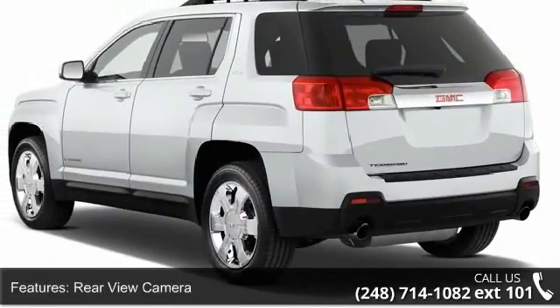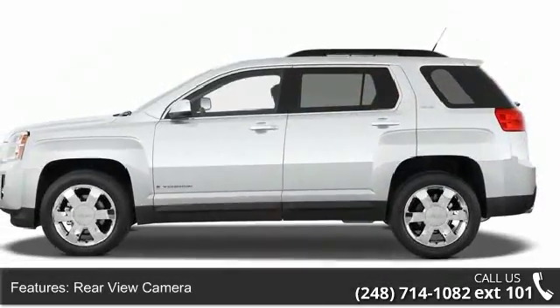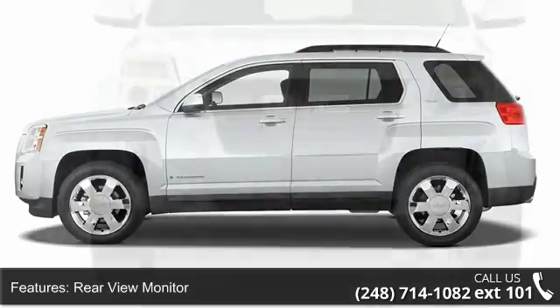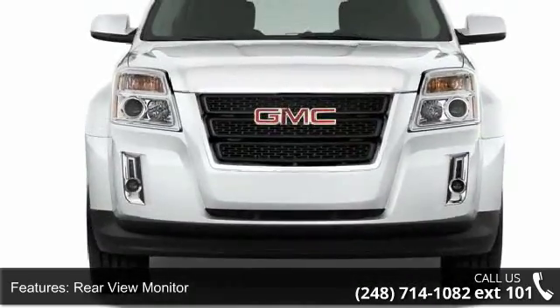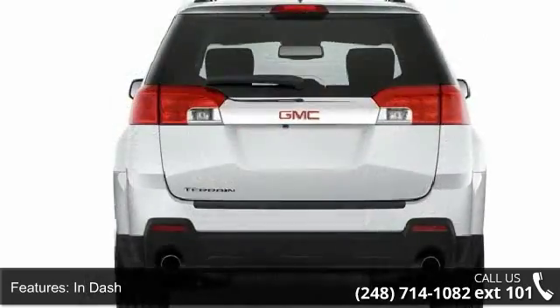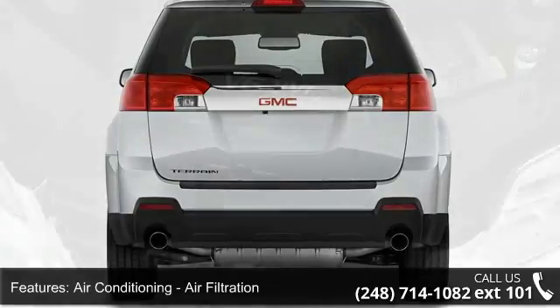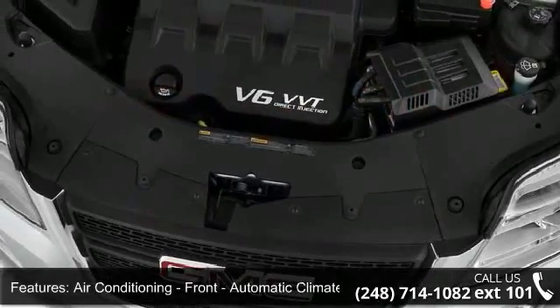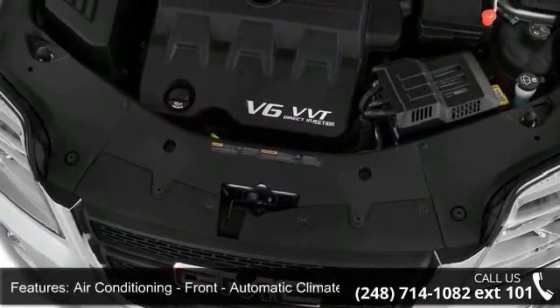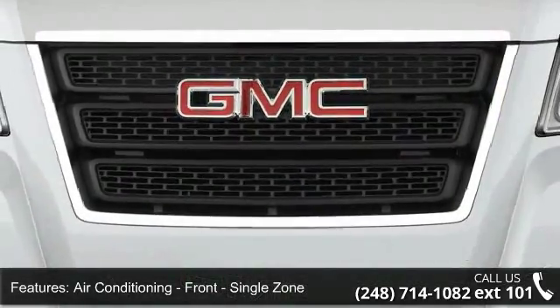This vehicle's top features include rear-view camera, rear-view monitor, in-dash air conditioning, air filtration, front automatic climate control, air conditioning front single zone, airbags front dual, airbags front side, airbags front and rear side curtain, and passenger occupant sensing deactivation.